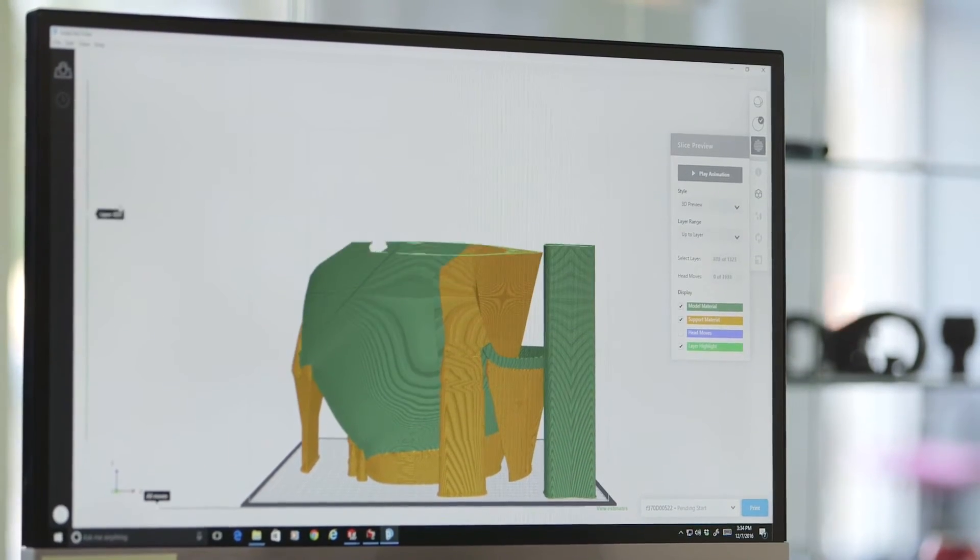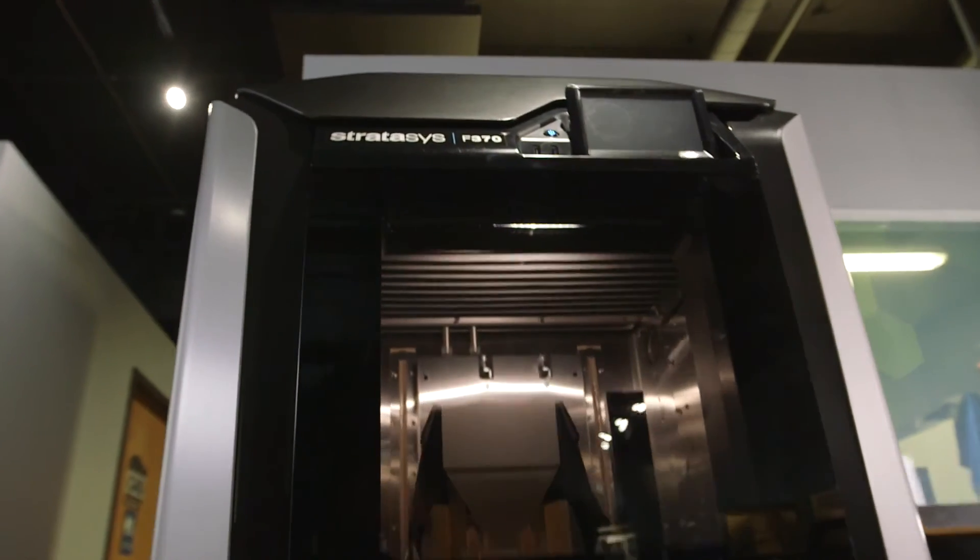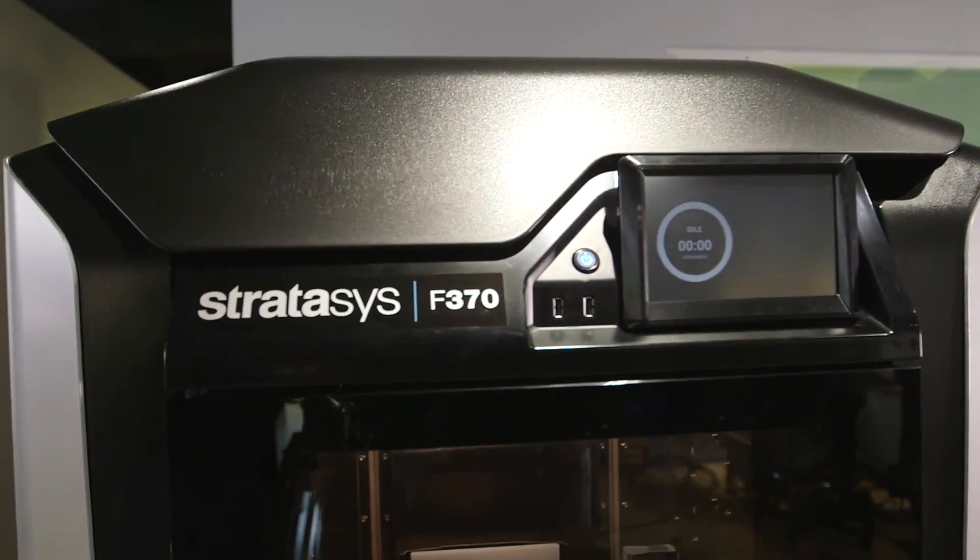For us, speed is money, and the faster we can get these prints out, the faster we can get in front of our customer and on to the next project. These machines really do pay for themselves many times over.